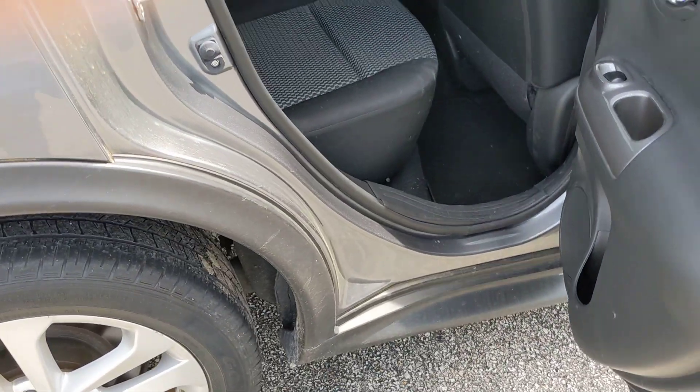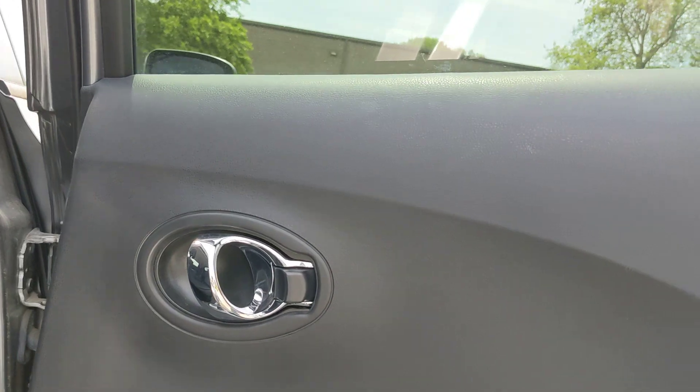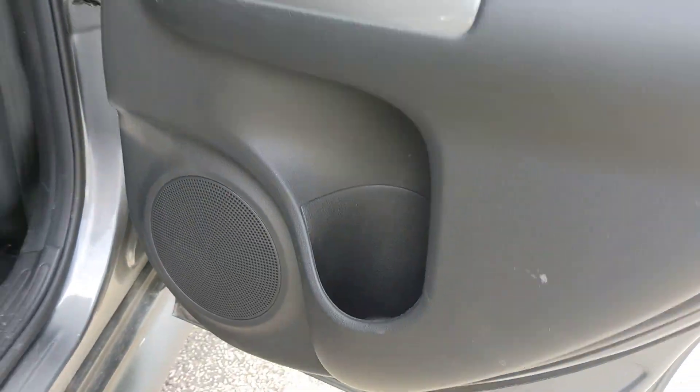And moving on to the passenger side rear. Door looks great. So does this seat. And here is the middle. Beautiful.